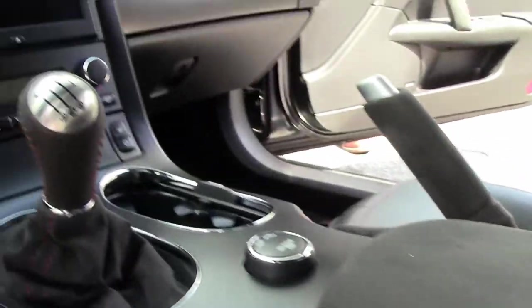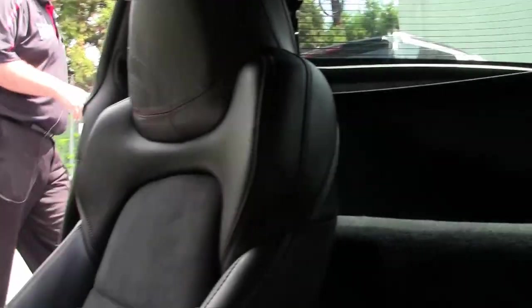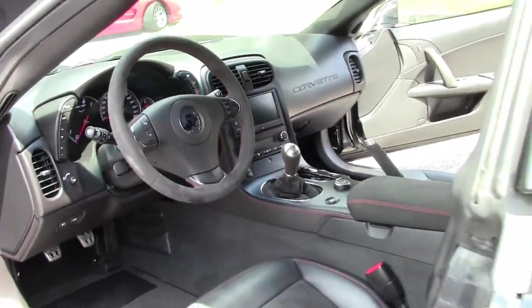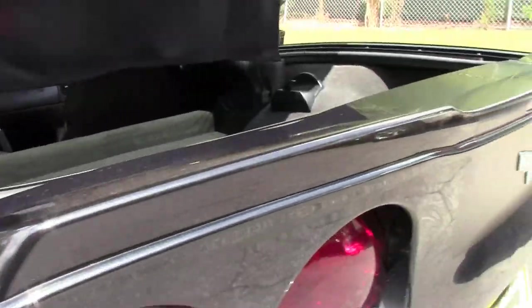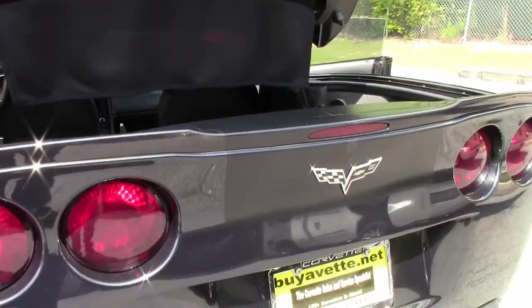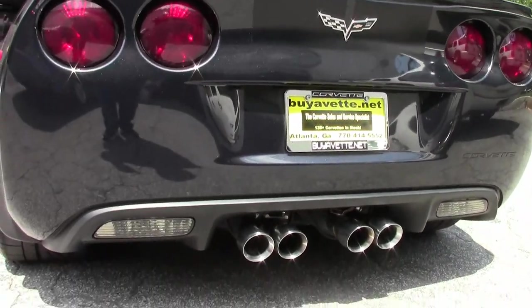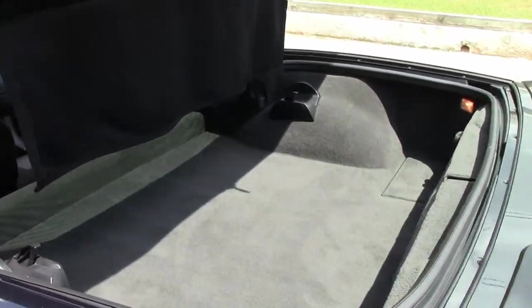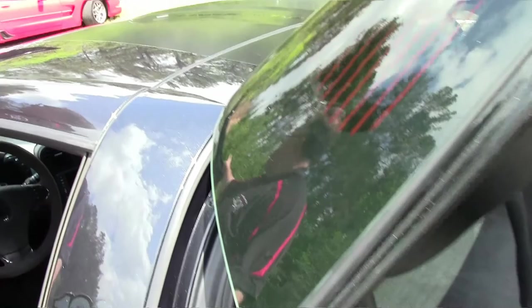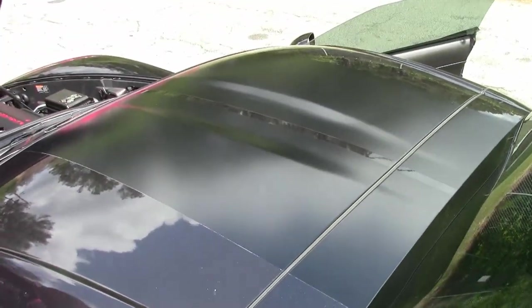This car does have the dual mode exhaust. As with all special editions, it is completely loaded. It also has that beautiful ghost stripe, which is a little easier to see in the center roof here — this black stripe runs the entire length down the hood all the way down the car.